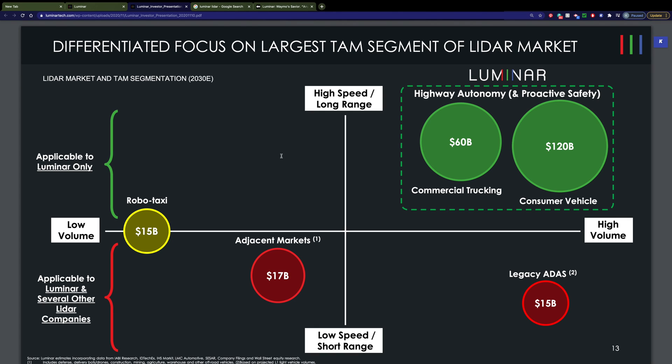What does their potential market look like? This is an estimate for 2030. We're looking at about $60 billion for commercial trucking and about $120 billion for consumer vehicles.